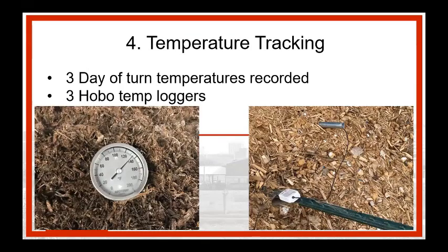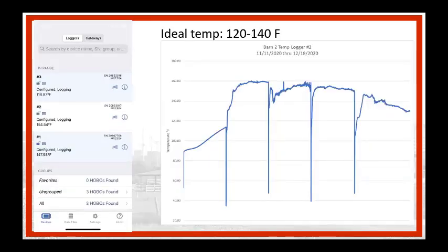Step four: we tracked temperature. We had Hobo temperature loggers — for a couple hundred bucks you can buy these and slip them down into half-inch PVC into the center of the pile to track temperature over time. The valleys in the data graph are from the days we pulled them out to run through the turner. The cooperators downloaded the app and sent me screenshots so I didn't have to drive out to the farm. We looked for temperature between 120 and 140°F as ideal, and wanted to get over 160°F for a period of time to work down pathogens.